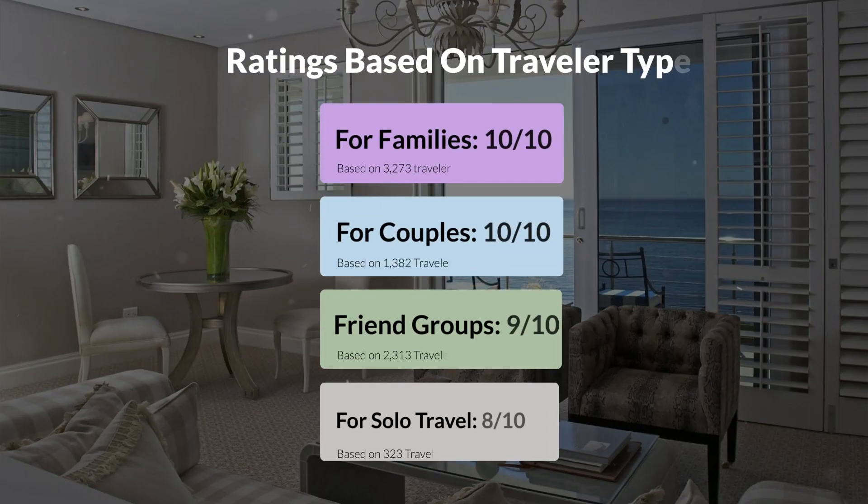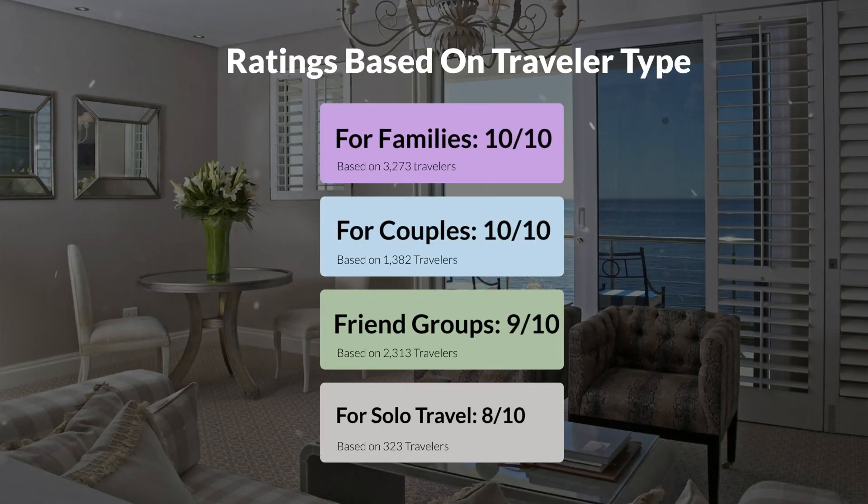Now, let's move on to our personal ratings for this hotel, depending on the type of traveler. For families, 10 out of 10. For couples, 10 out of 10. For friend groups, 9 out of 10. For solo travel, 8 out of 10.